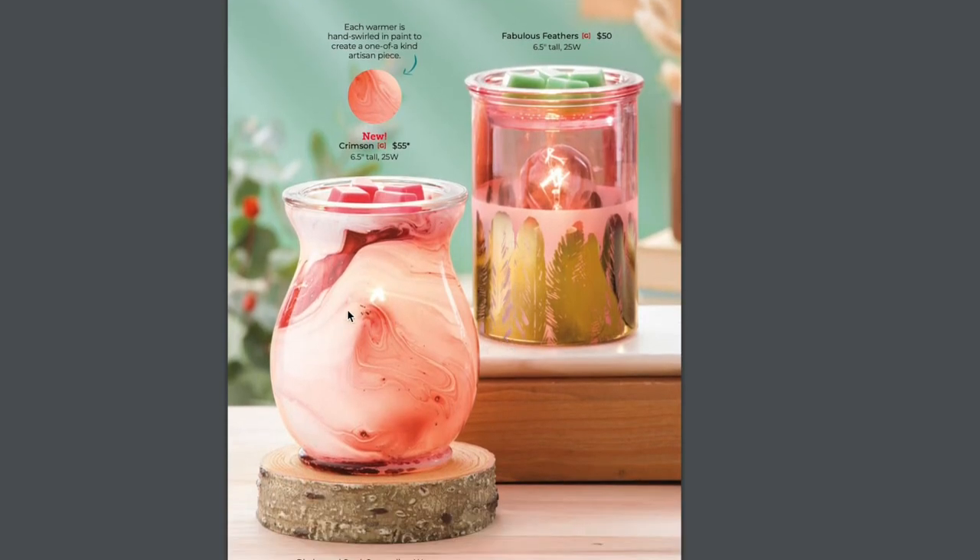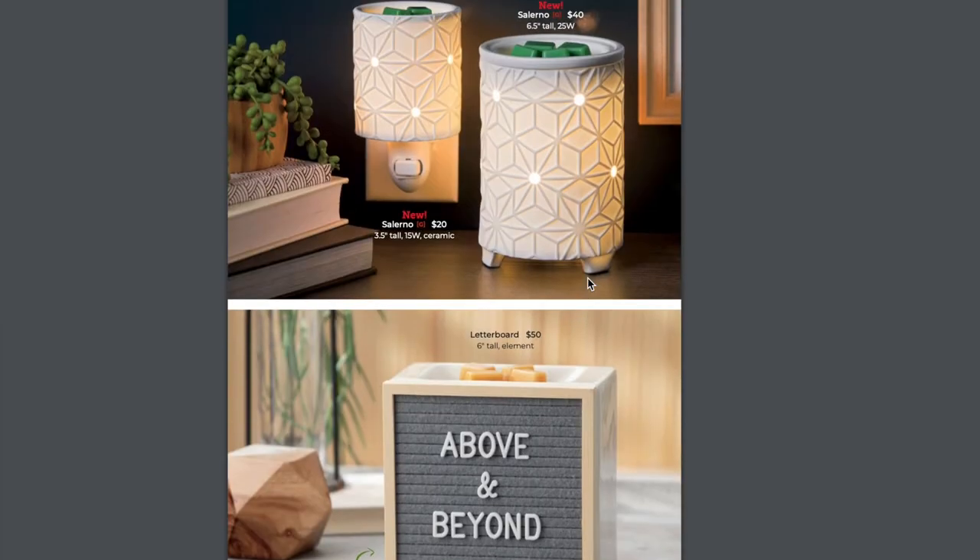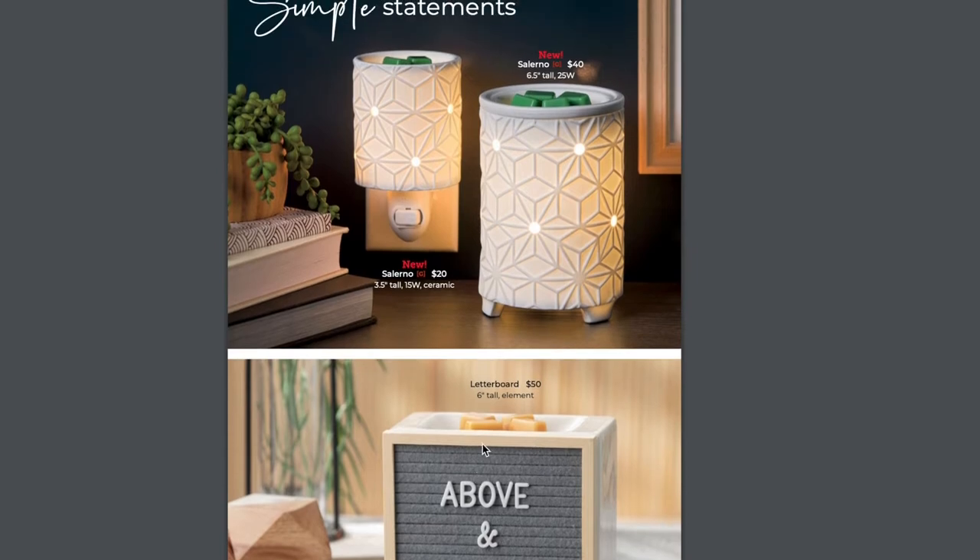Peace of Mind is new. The Crimson Warmer is new — each warmer is hand-swirled and painted to create a one-of-a-kind artisan piece. I love anything that's one-of-a-kind. Fabulous Feathers is sticking around. Happy Henna and Himalayan Salt Pink are staying. Letterboard is staying — it was one of the top three best-selling warmers of the month of all time. Then we have these two new ones: the mini came in my kit. This is going to be a warmer that's really easy to place because it matches almost everything. And it also has a large version. I love the little legs.